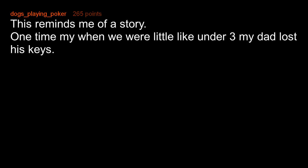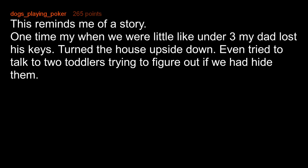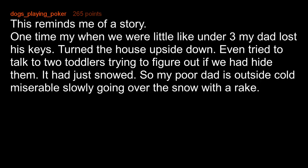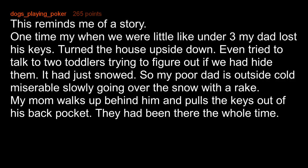This reminds me of a story. One time when we were little — like under three — my dad lost his keys. Turned the house upside down. Even tried to talk to two toddlers to figure out if we had hidden them. It had just snowed, so my poor dad is outside, cold and miserable, slowly going over the snow with a rake. My mom walks up behind him and pulls the keys out of his back pocket. They had been there the whole time.